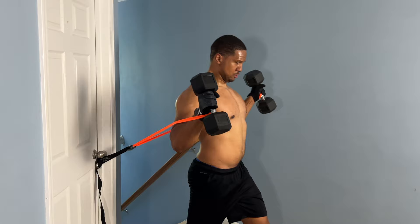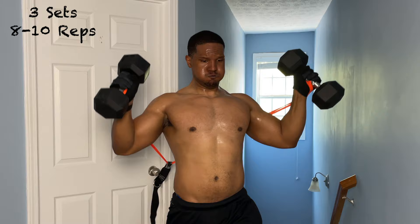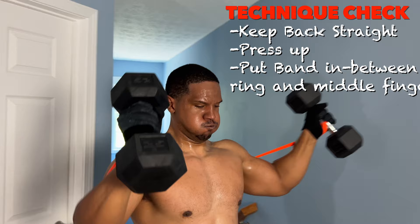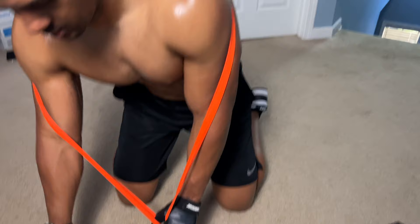Get into position to do an incline fly. This gives you even more resistance than you'd normally get with cable flies or just using a band. Make sure your back is straight and you're only pressing up so your chest works the upper portion. Pull up and squeeze — this one is going to be really tough, so if you need to go lighter in weight, do that.